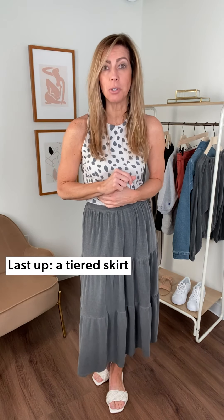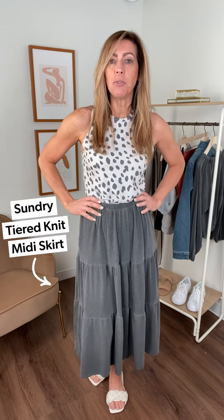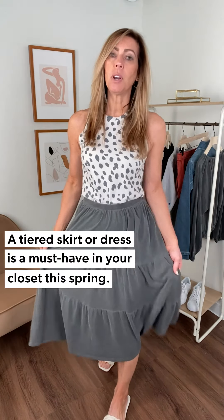I'm back with look number three — your alternative to shorts for spring and summer. We're going to start this outfit with a great skirt from Sundry. Last skirt was from Sundry, and so is this one. They are so versatile — they can do short, long, tiered, poplin. This is a nice little cotton, almost like a t-shirt material, and it's a tiered skirt — which tiered is something you're going to want in your closet.